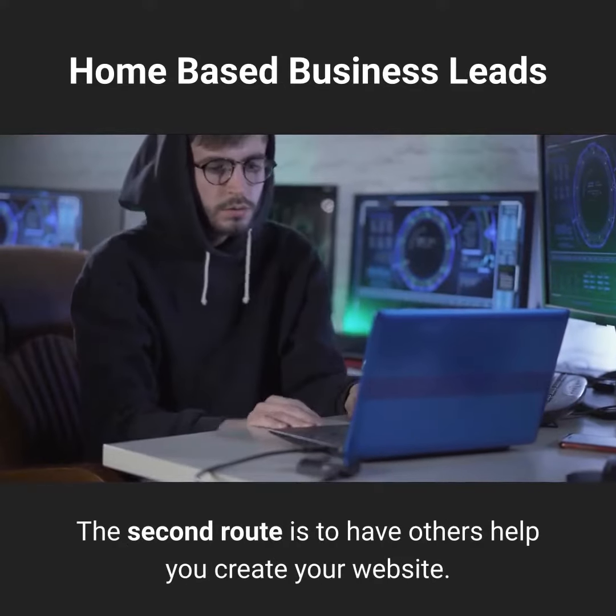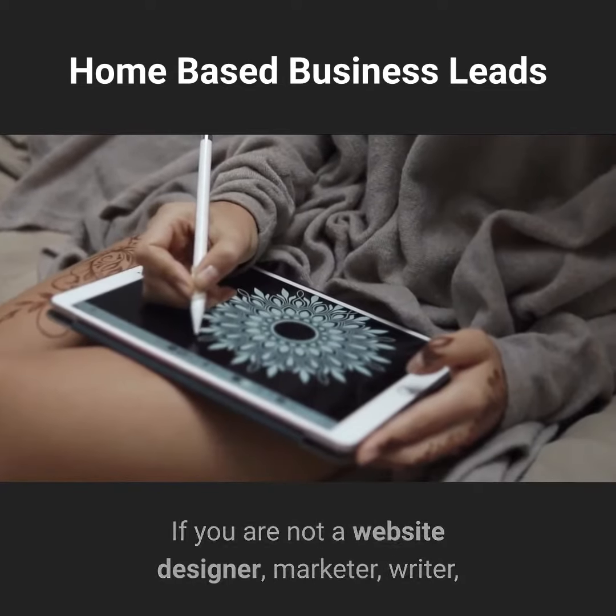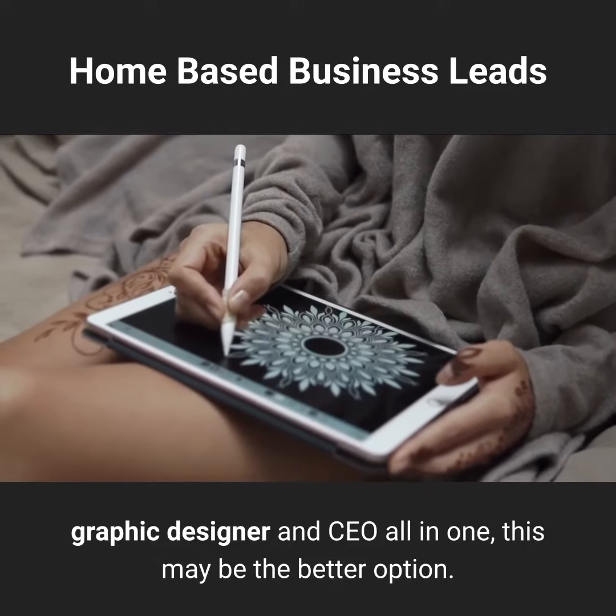The second route is to have others help you create your website. If you are not a website designer, marketer, writer, graphic designer, and CEO all in one, this may be the better option.